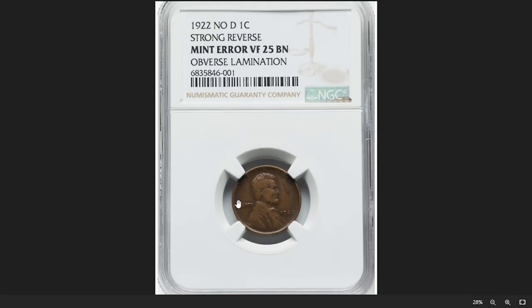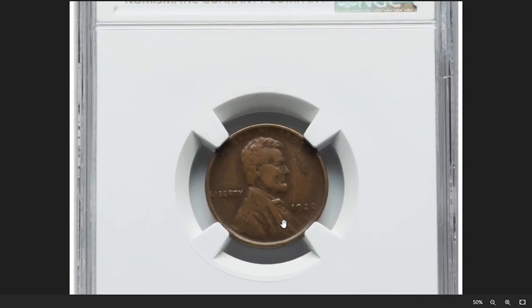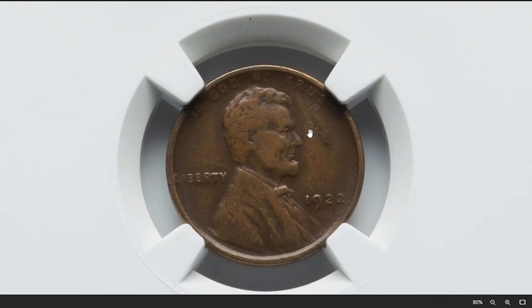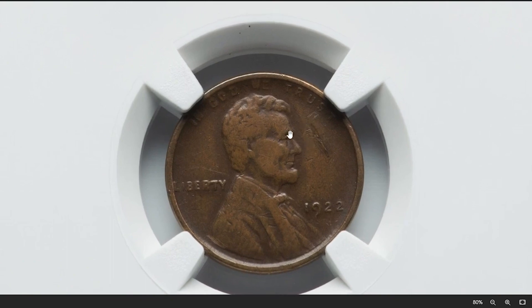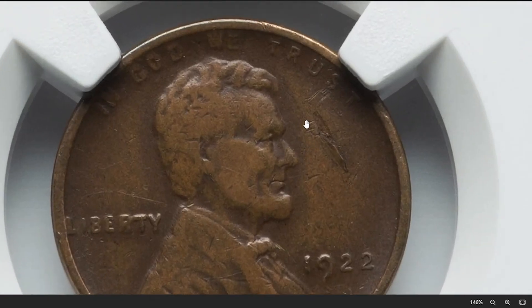Let's start with this 1922 No D Lincoln cent with lamination error. Graded as VF25 Brown by NGC — VF standing for Very Fine according to the coin grading scale. As a representative of this highly sought after variety, the obverse of this penny is weakly struck, plus slightly worn due to circulation. It also displays a lamination gouge near the head of Lincoln.